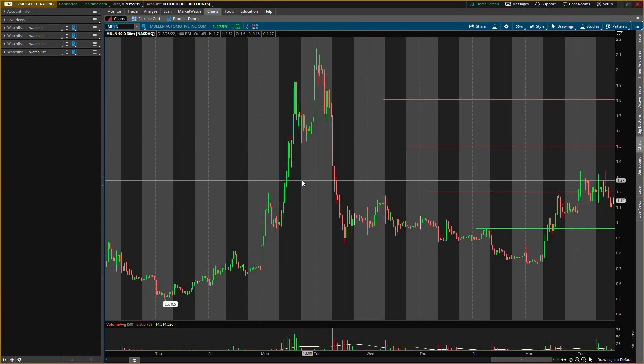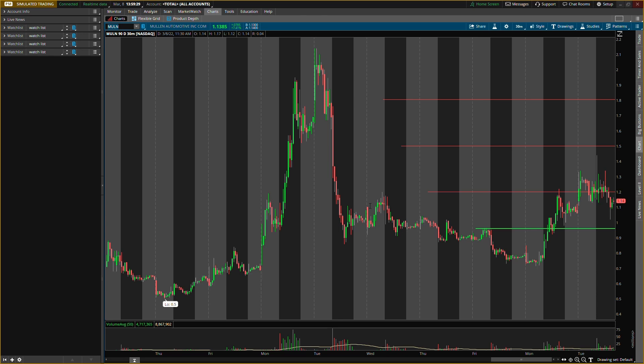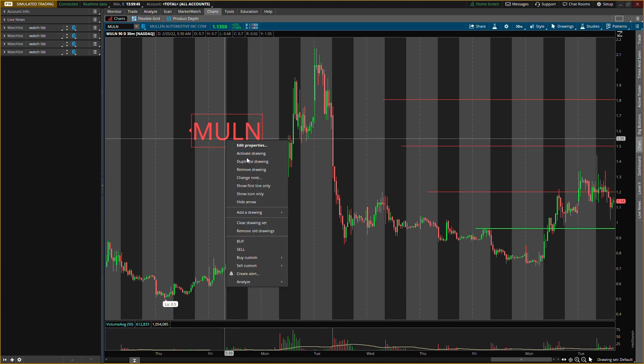What is up, it's your boy Will back with another video. In this video we'll be talking about Mullin Automotive, ticker symbol M-U-L-N. This is a penny stock so just make sure you watch your risk management. I will be putting some all-new levels on here that I'll be looking to play. I have not played it yet — we were waiting for a pullback.